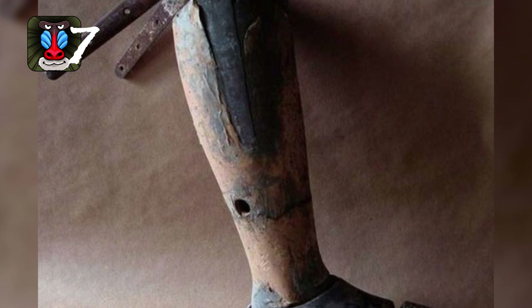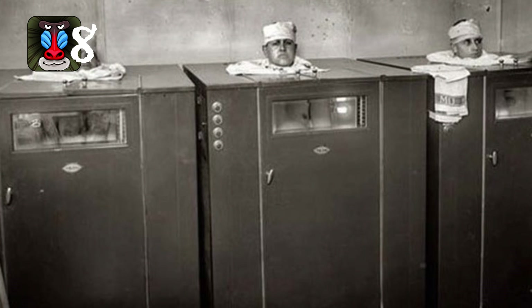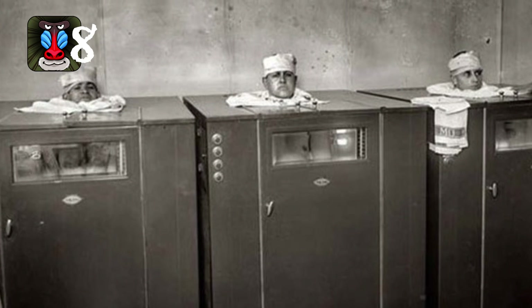Number seven: an old prosthetic leg — looks ancient, looks like part of the MythBusters dummy. Number eight: physical therapy? No thanks — this looks like something out of a horror film.